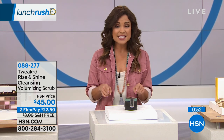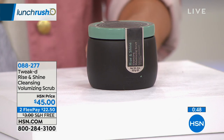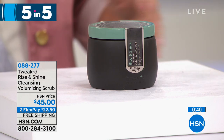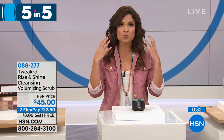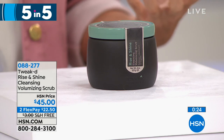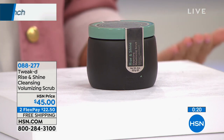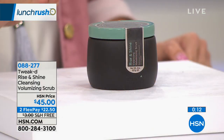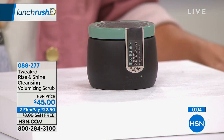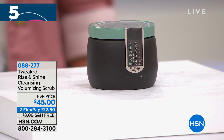Moving on to Tweaked — we're celebrating four years of having Tweaked hair products here at HSN. This amazing new item is actually launching on the Beauty Report tonight. It's called Rise and Shine, a cleansing volumizing scrub that goes from clay to foam. You use it once or twice a week in place of your shampoo to cleanse not only your hair but your scalp as well, removing buildup, impurities, excess oil, and dirt. It creates volume from the roots so your hair looks thicker and fuller without being weighed down, and it's good for color-treated hair too. $45, free shipping and handling. We'll have Tweaked here on Lunch Rush in just a couple of minutes.